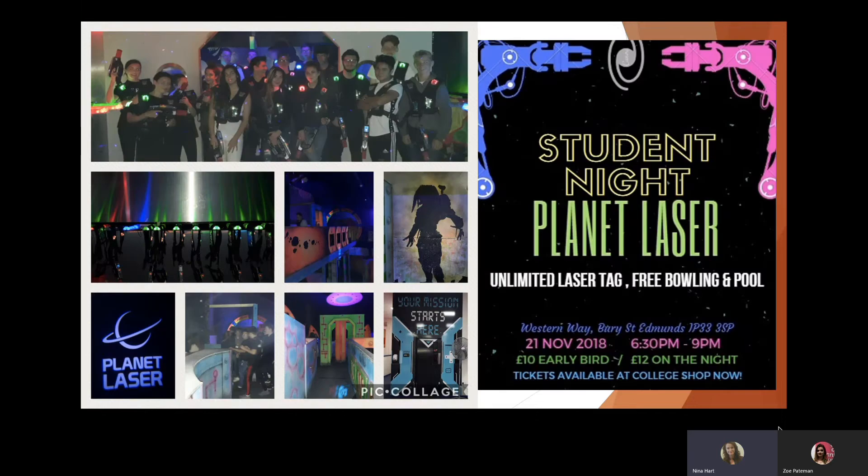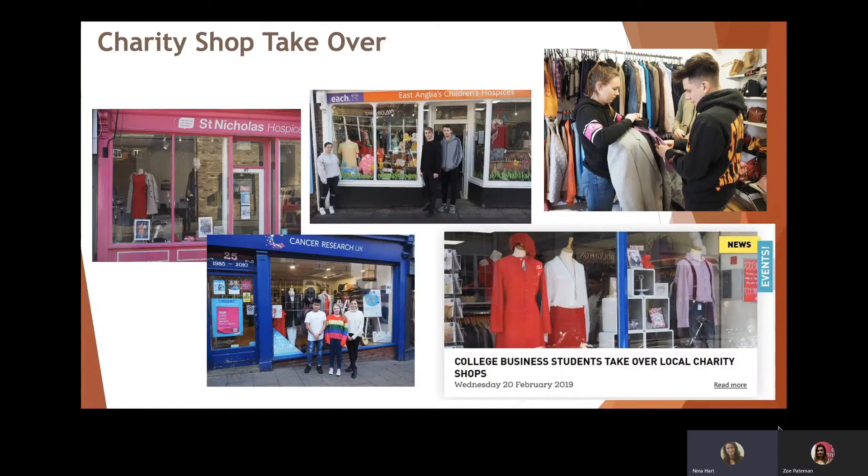Another example of a project we've done is with Laser Planet — a small independent laser tag business in Bury St Edmunds. A different year group started off by doing market research for it, then created a promotional campaign for a student night at the venue, where they negotiated unlimited laser tag, free bowling, pool, a free drink, and a meal deal. They created the full promotional campaign and ran the event, managing to make a profit. All the skills they learned were very much based around the live issues that come up when running a successful event in a real business.